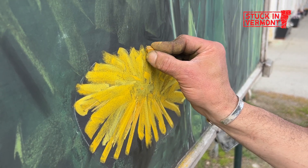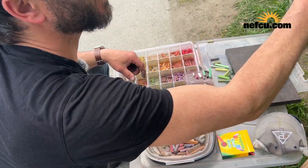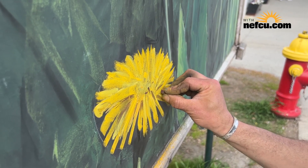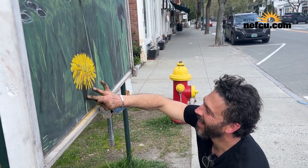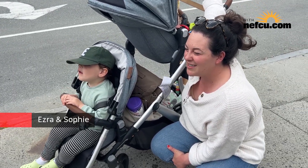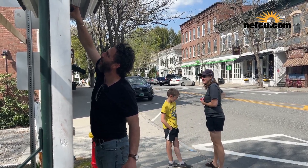A public art experiment that kind of evolved out of COVID took on a life of its own, driven by the response of the community. We get to see every masterpiece that Adrian creates. People just seek it out now and people get excited about it and stop all the time.